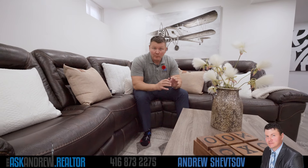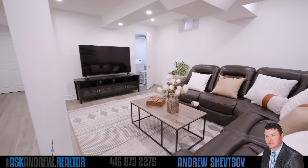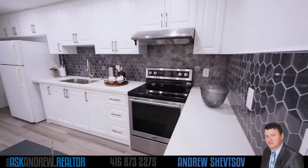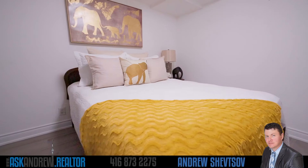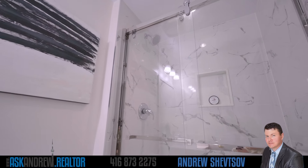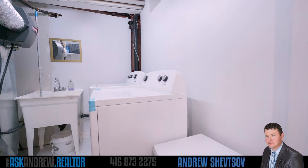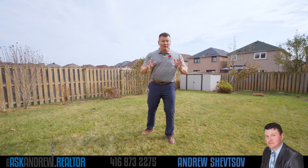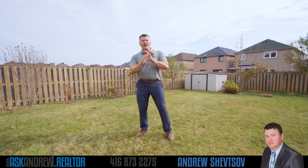Now in the basement, you're going to find a beautiful newly finished in-law suite — large living room, tons of storage space, a full new kitchen, bedroom, and a gorgeous bathroom. So whether you're a small family that just likes to have a lot of space, or a large family with in-laws, there's room enough in this home for everybody.